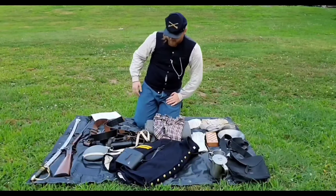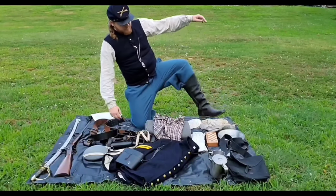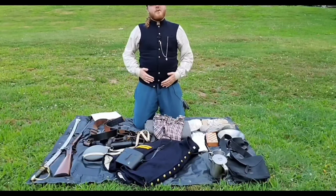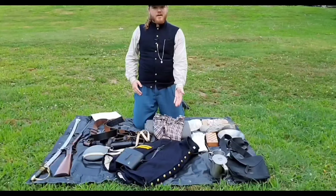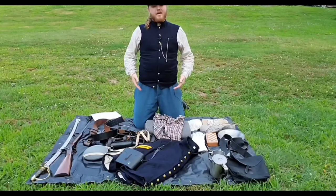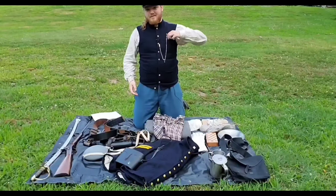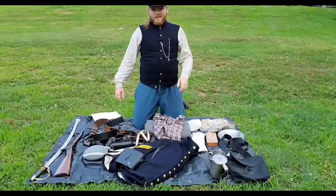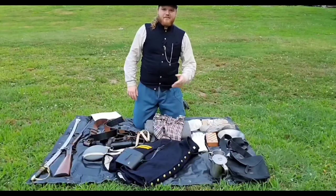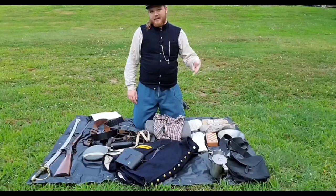As for some other things that would be worn: you have the wool trousers, the leather jack boots. When a soldier was not in full uniform — say, wearing the shell jacket and all that — he was expected to also wear a vest. Within the vest, they would also carry pocket watches, very handy pieces of equipment. And then the hat, which would vary depending on the branch of the army, whether that be cavalry, infantry, or artillery.